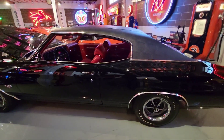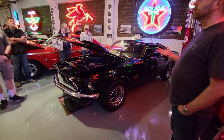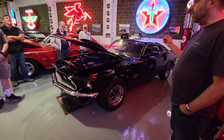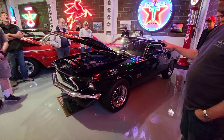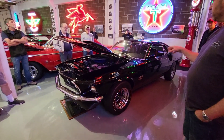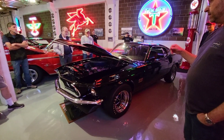SS. They made them in like a half a dozen colors in '69. The reason you see most of these in white is because half of the 859 that they made were white.